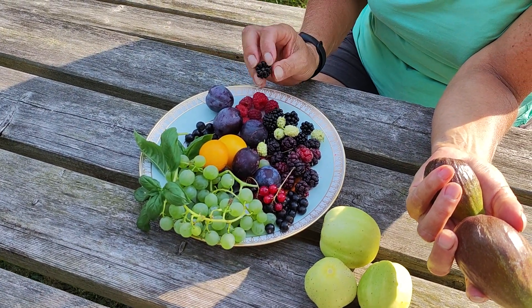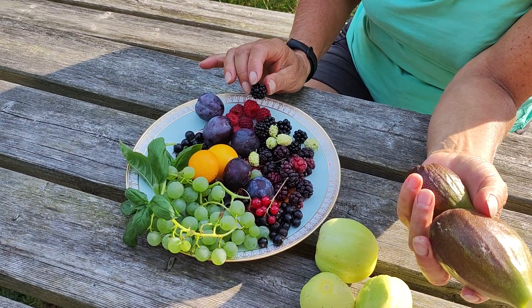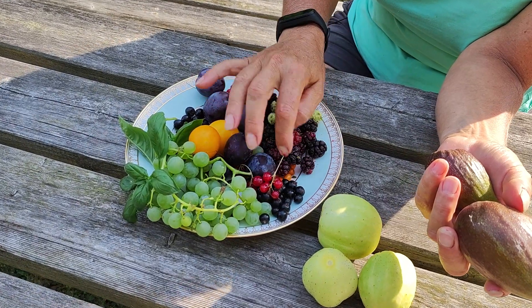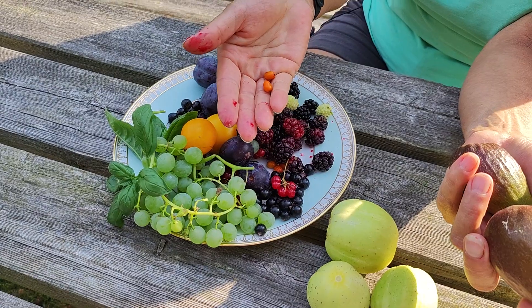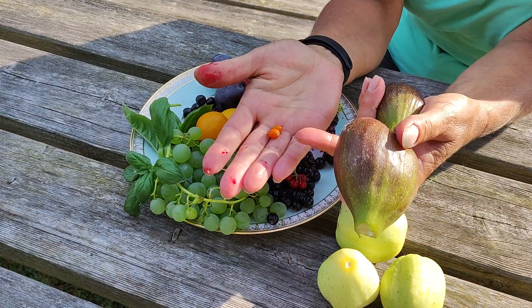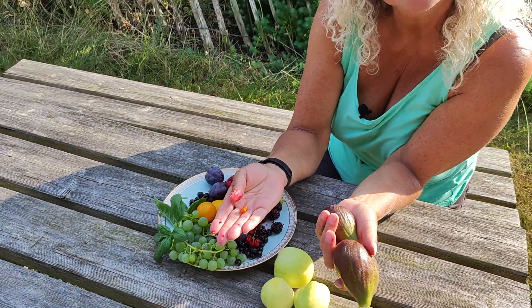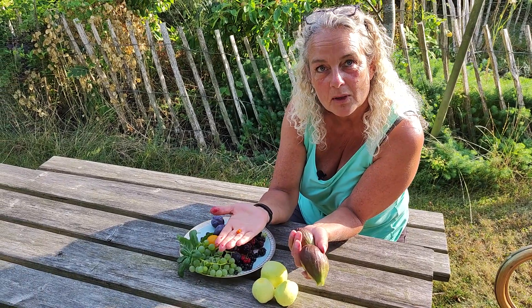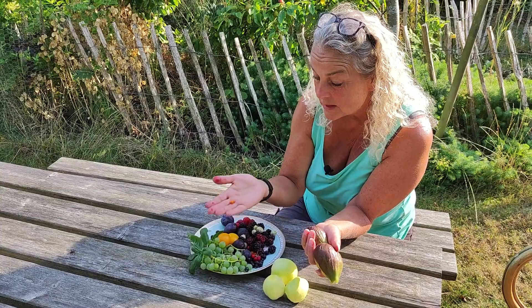And then of course blackberries. Right now we have bonanza blackberry and they're so delicious. And some of the last ones are the sea buckthorn — let me see what I can find. This one berry has as much vitamin C as a whole lemon, so I have a couple of these every day, and that should cover me nicely for vitamins.